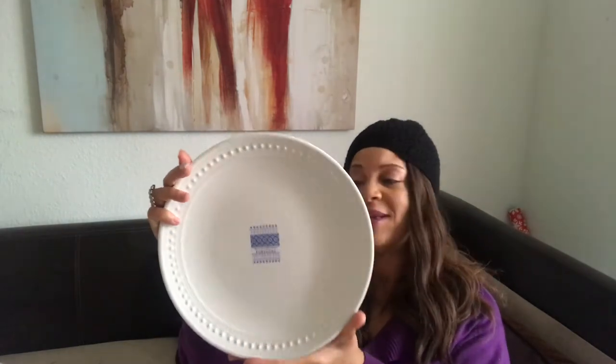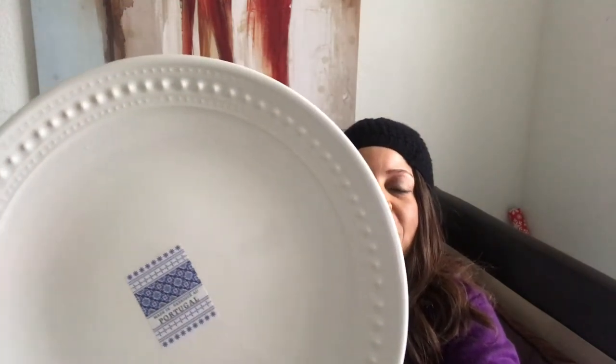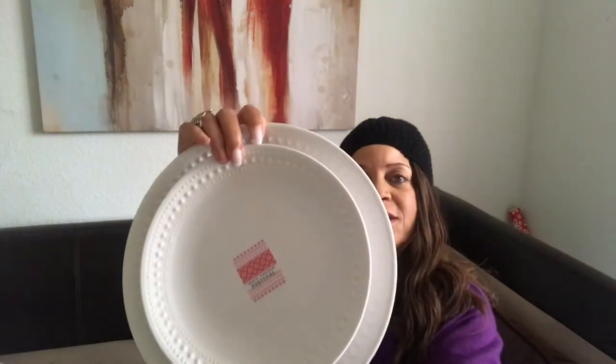This fluffy pillow was $19.99 — isn't it so pretty? Then I also picked up some white dinner plates, which are so pretty. You can see the detailing around the edges. These cost $4.99 each, and I got six of them, plus six matching salad plates at $3.99 each. It's going to look really pretty on my tablescape.